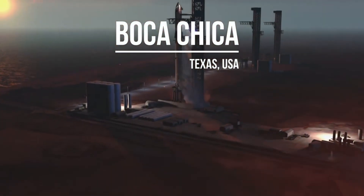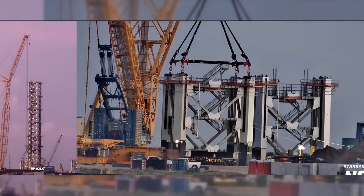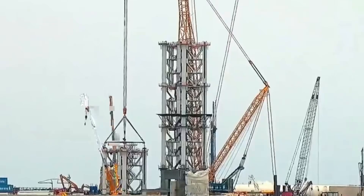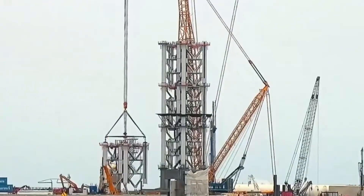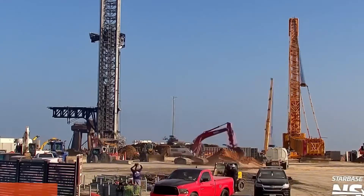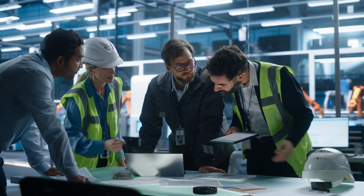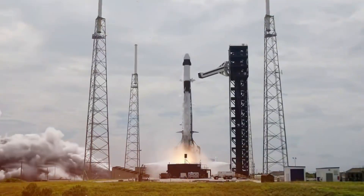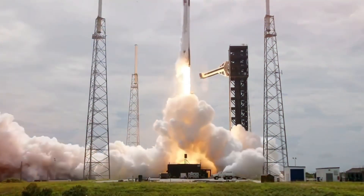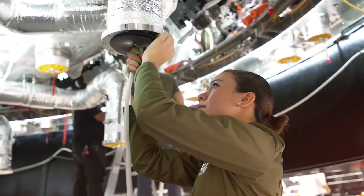Breaking news from Starbase, Texas. In a bold move that's reshaping the future of space launches, SpaceX is racing against time to complete one of its most ambitious projects yet: Launch Pad B. This isn't just another launch facility — it's a complete reimagining of how we send rockets to space. With 2025 just around the corner, SpaceX engineers are working around the clock to bring this revolutionary launch system online. Unlike its predecessor with its six-legged design and donut-shaped structure, Launch Pad B introduces groundbreaking innovations, including an entirely new flame trench system similar to the one tested at SpaceX's McGregor facility, but engineered to handle the raw power of 33 Raptor engines.